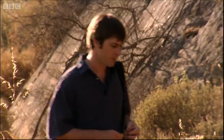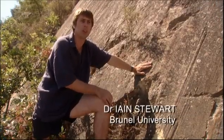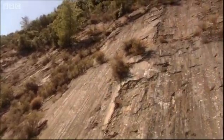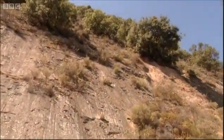He thinks it all comes down to one slab of rock. This is the Haliki fault — we think this is the fault surface. It was probably responsible for the earthquake that destroyed Haliki. We know from an earthquake in 1861 that this fault has one peculiar quality: it makes the ground sink.